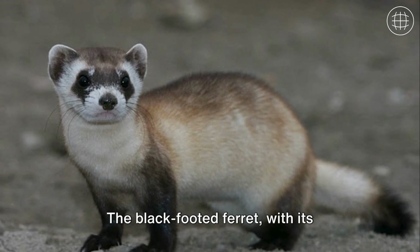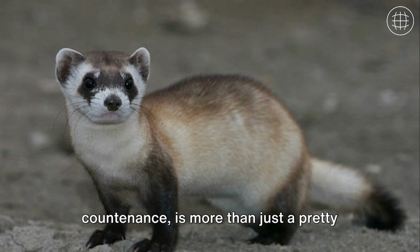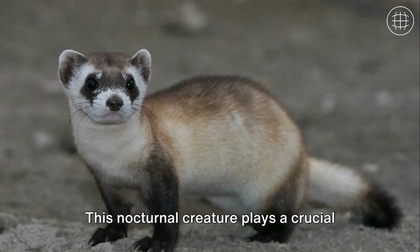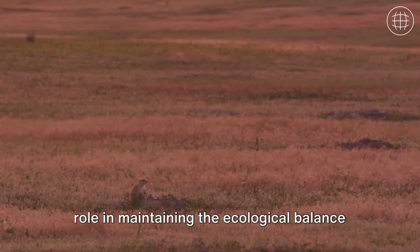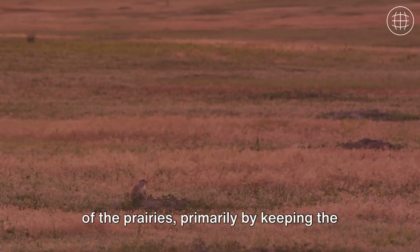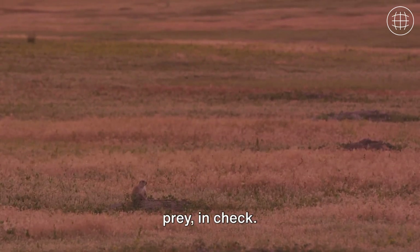The black-footed ferret, with its distinctive dark feet and mask-like countenance, is more than just a pretty face in the animal kingdom. This nocturnal creature plays a crucial role in maintaining the ecological balance of the prairies, primarily by keeping the population of prairie dogs — their main prey — in check.